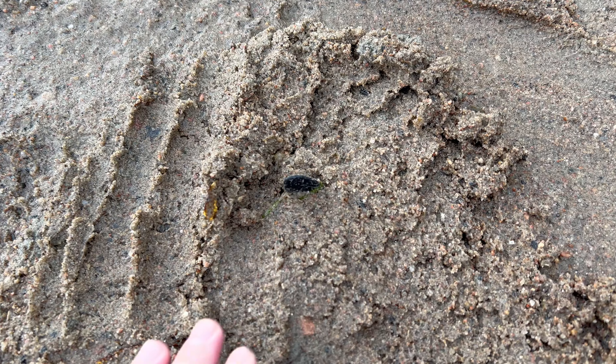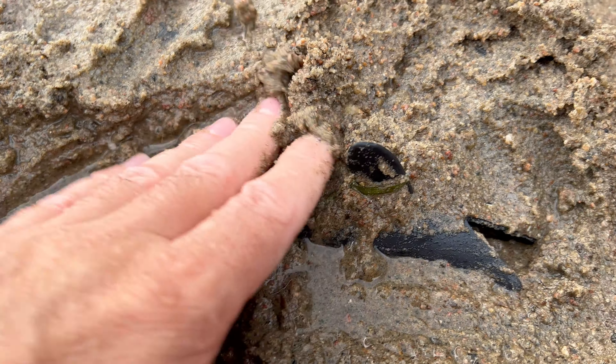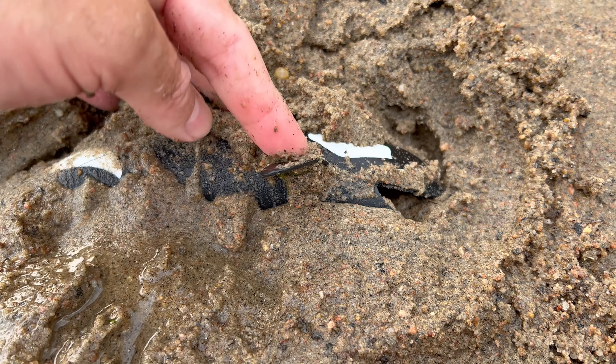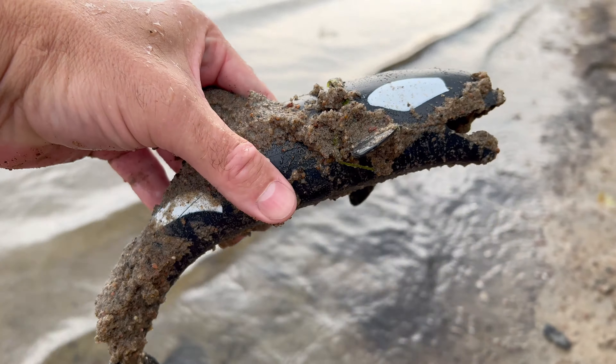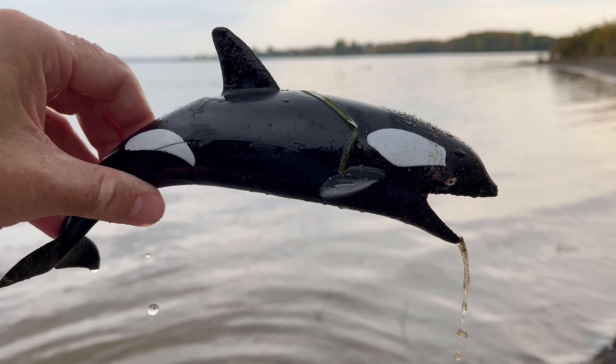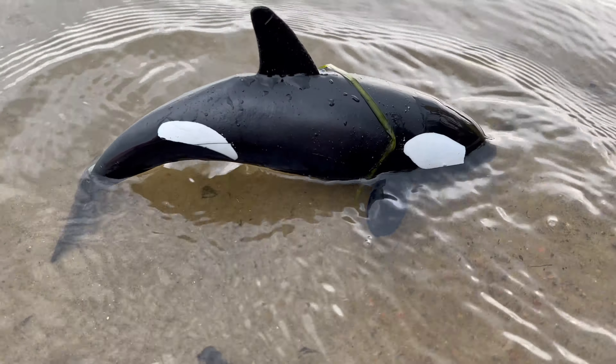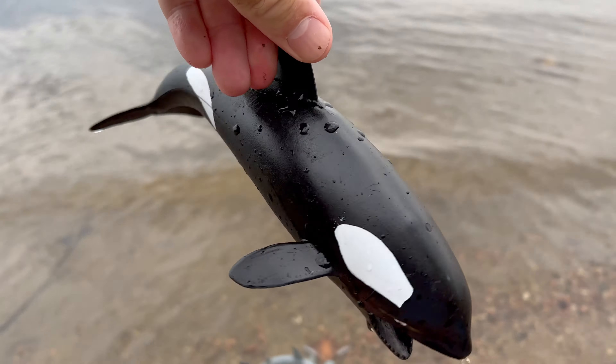Orca! Orcas have a distinctive black and white color pattern with white bellies and black backs. This helps them to blend in with the water and sky when seen from above and below.